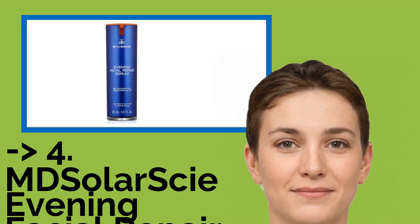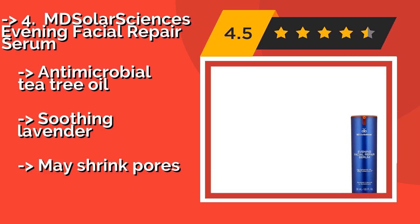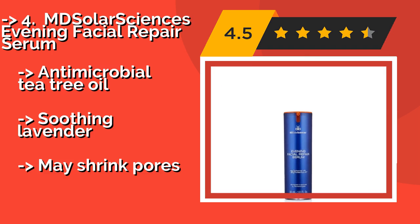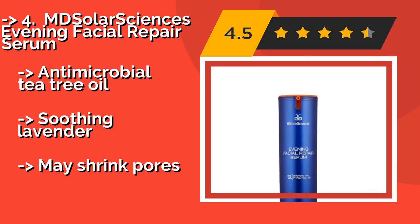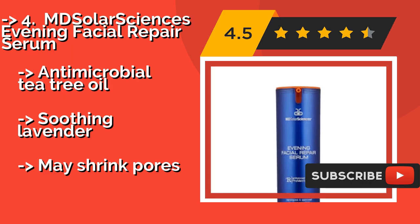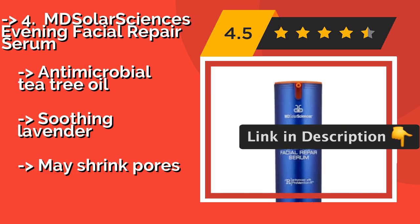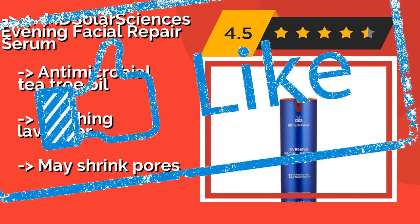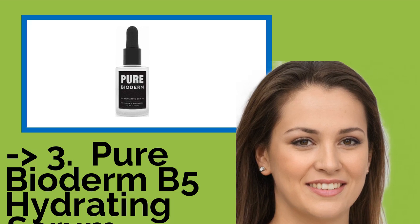MD Solar Sciences Evening Facial Repair Serum, about $50, was developed by dermatologists and contains retinol, which is effective at tackling hyperpigmentation. Additionally, its green tea extract can help reduce the appearance of sun damage. It also features antimicrobial tea tree oil and soothing lavender, and may help shrink pores.